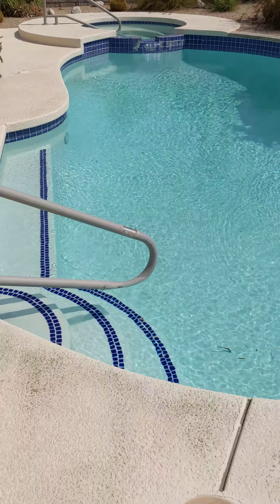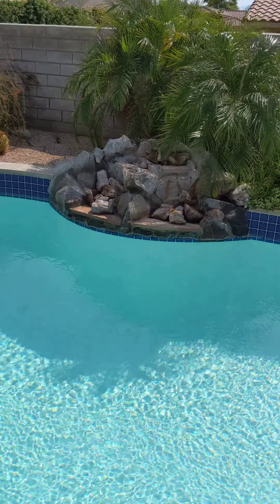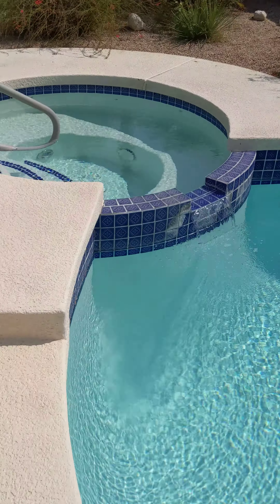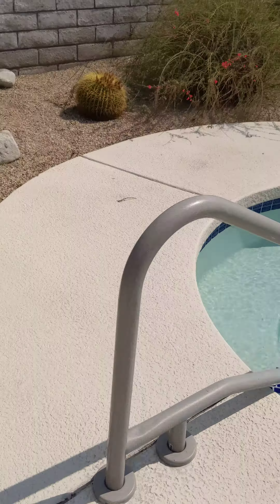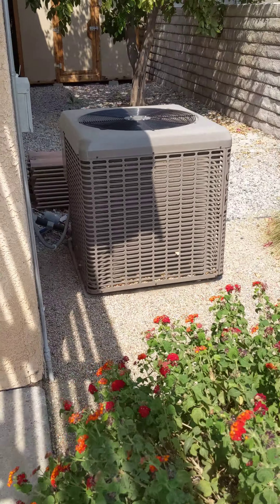Here's the pool — looks very good, nice. That looks like a waterfall feature there. Here's your spa, and then you have an air conditioner unit which looks kind of new.